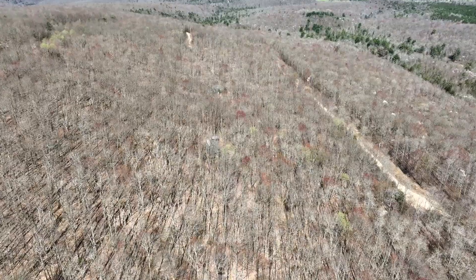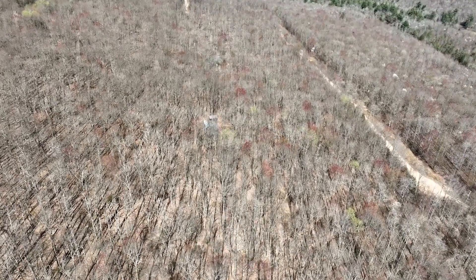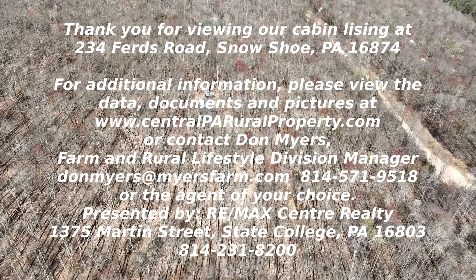This is a view looking to the west, with the cabin pretty much centered in the photo. We'd like to thank you for viewing our video of this property. This is really a one-of-a-kind parcel, and if we can help you out, we'll be most happy to do so. Thank you very much.